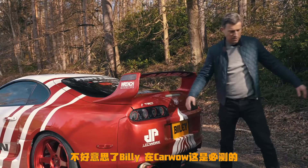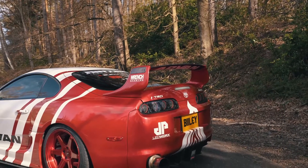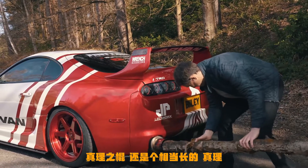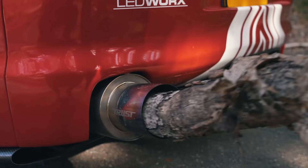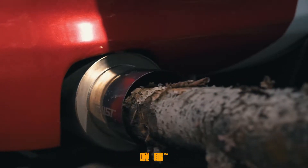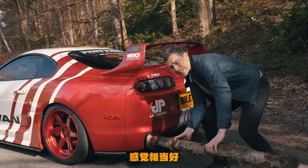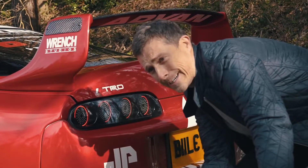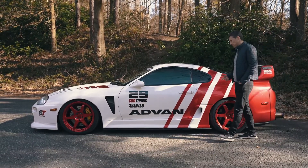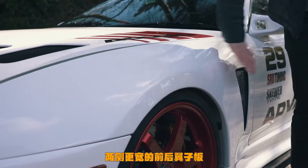And I need to test that exhaust — sorry about this, Billy, we're on CarWow, it's mandatory. That sounds absolutely fantastic. That's enough of that.